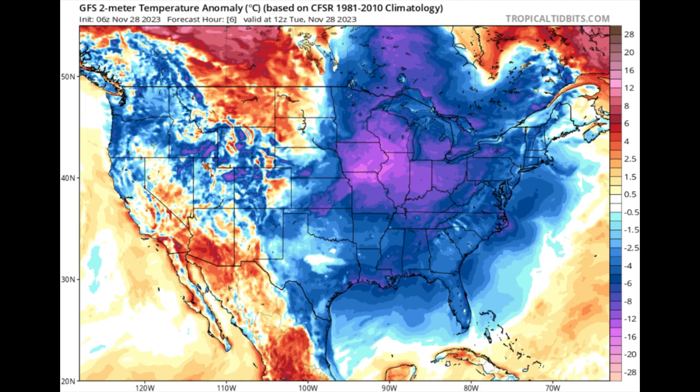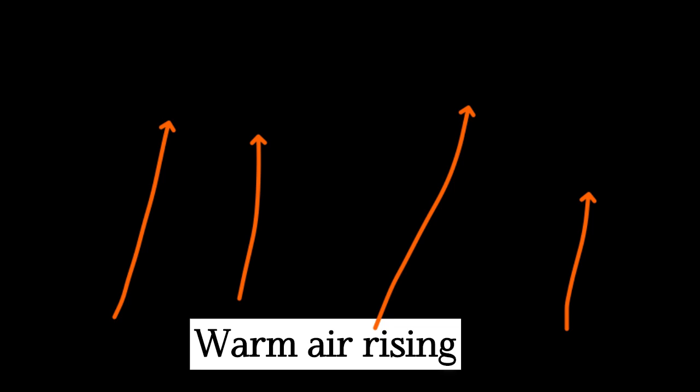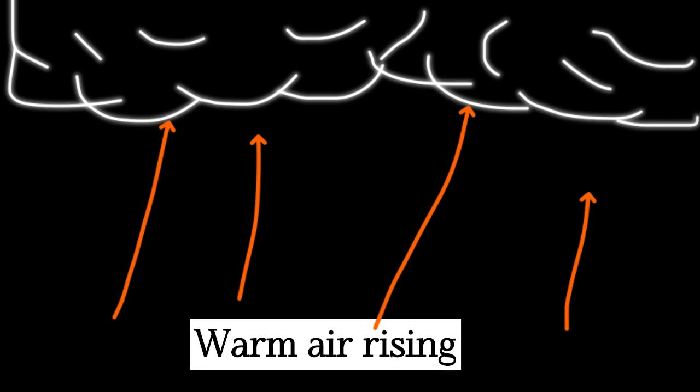In terms of the formation of these fronts: when there is a mass of cool dry air coming from Canada, it meets the warm moist tropical air. Because warm air is less dense than cool air, it rises above that mass of cool air, and as it rises and increases in altitude, that results in condensation taking place — those clouds forming — and eventually we get thunderstorms and rainfall activity developing along the frontal boundary.